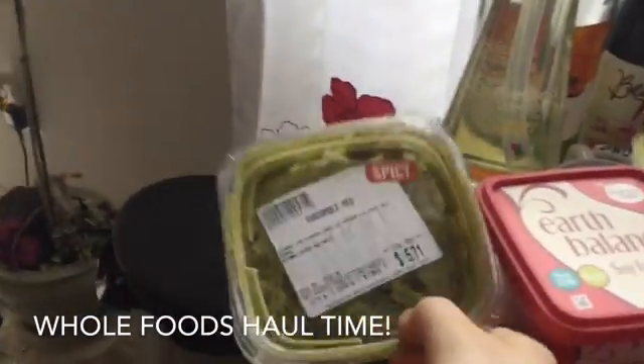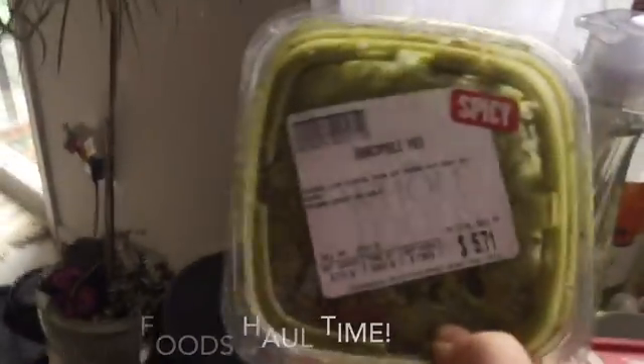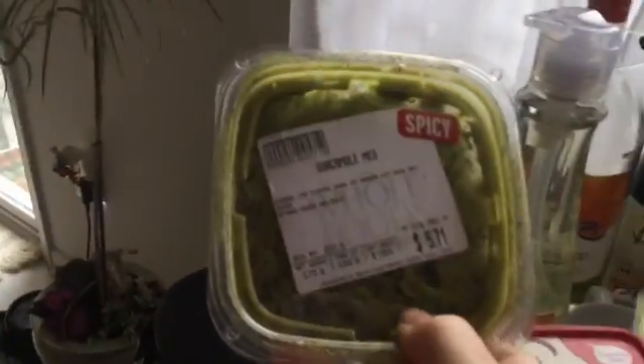We're going to start with their spicy guacamole. This is my favorite guacamole from Whole Foods. I typically don't like spicy, but this is my absolute favorite. It's really good.